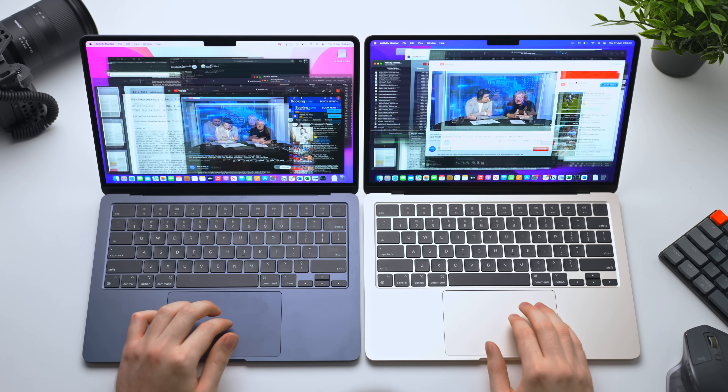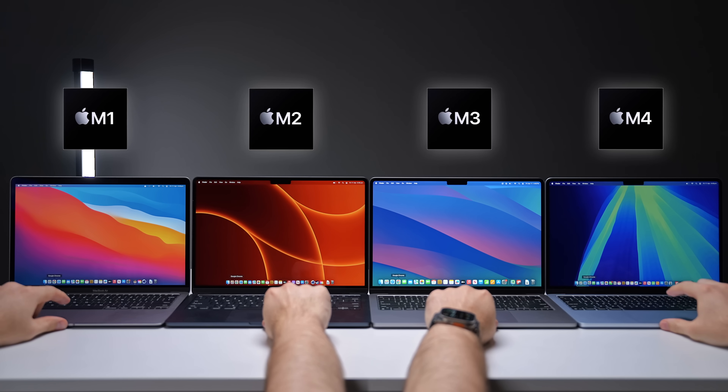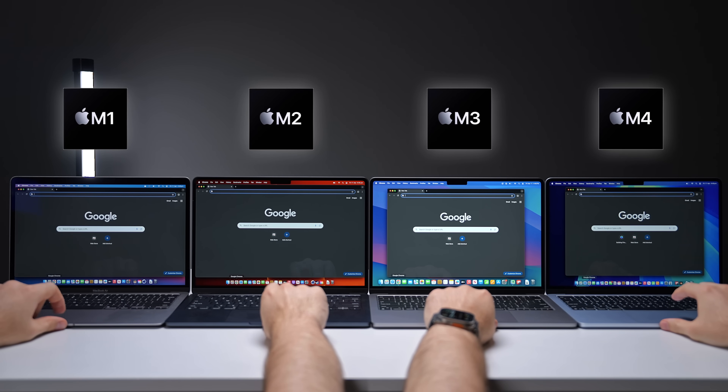The M4 chip in general is noticeably more powerful than older MacBooks in certain workflows, but for everyday productivity stuff like multitasking, web browsing, and battery life, there's no major difference between them. I did go into way more detail in a video where I compared all four generations if you want a full comparison.